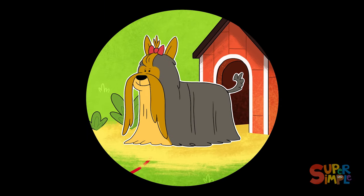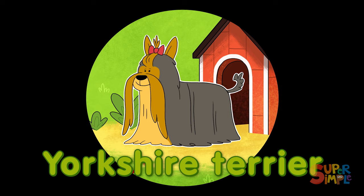Now, who's this yappy, scrappy little pup? It'd be a Yorkshire Terrier. Yorkshire Terriers, also called Yorkies, are little dogs who can grow rather luxurious hair.